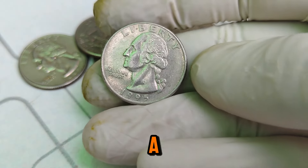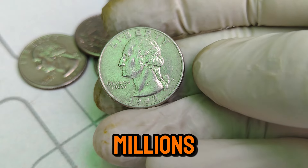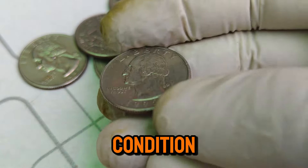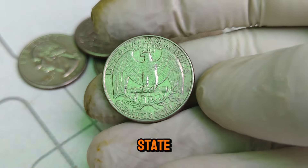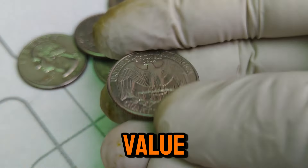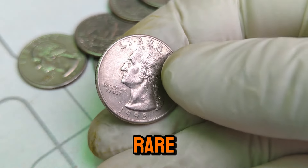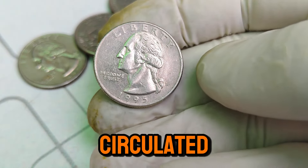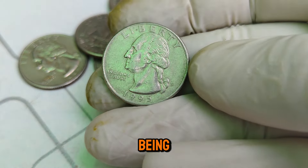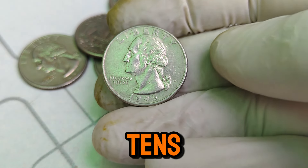Coins minted in Denver are marked with a D. The 1995 D Washington quarter might seem like a common coin since millions were produced. However, a few factors contribute to its extraordinary value. Firstly, condition is key. Collectors seek out coins in mint state condition, often graded by professionals. A perfect or near-perfect grade can skyrocket a coin's value. For the 1995 D quarter, finding one in pristine condition is rare — most have been circulated, accumulating wear and tear. Coins are graded on a scale from 1 to 70, with 70 being a perfect specimen.